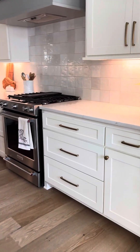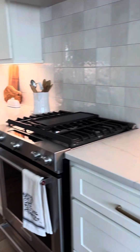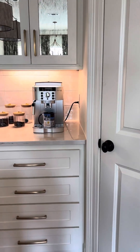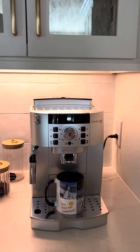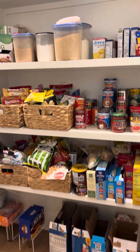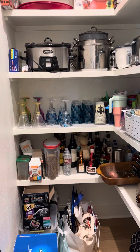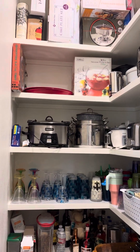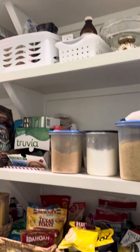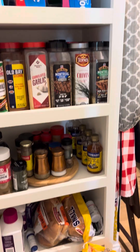Going through the kitchen — of course, Dee has plants everywhere. Now this was on the floor plan; I did not request it, but it's pretty amazing for extra storage. It's a walk-in pantry and it just keeps going and going. It holds lots of extra items, and they built these extra little shelves for spices, etc.